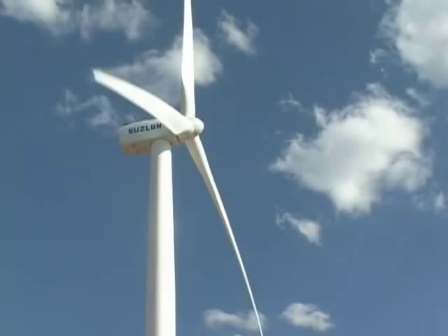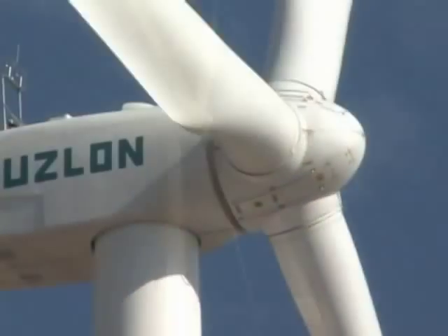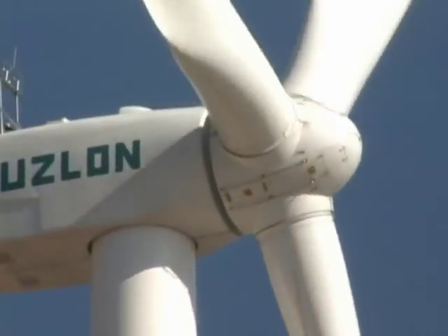Wind forms a pocket of low pressure on the downwind side of the blade, pulling the blade toward it. That, plus the force on the upwind side, causes the blade shaft to spin a generator to make electricity.